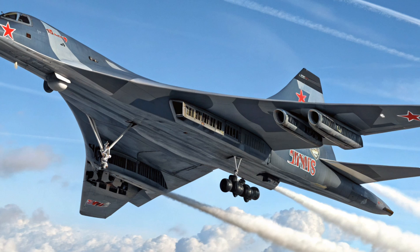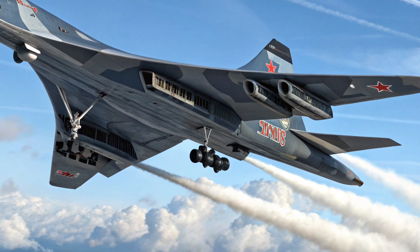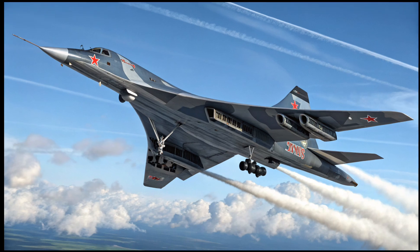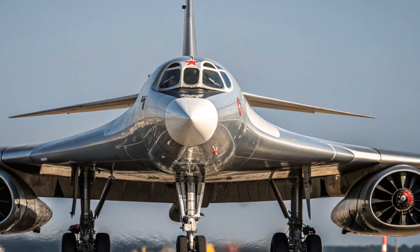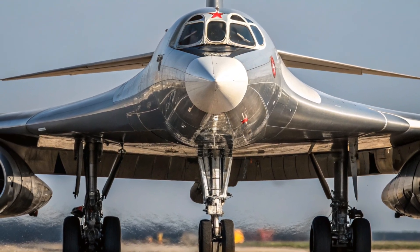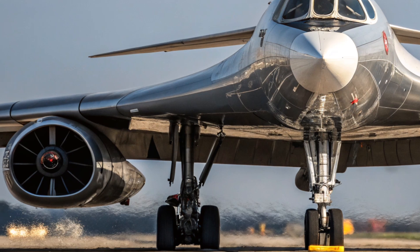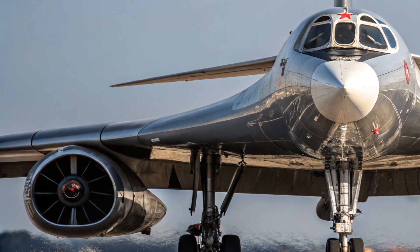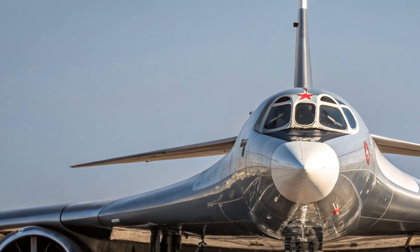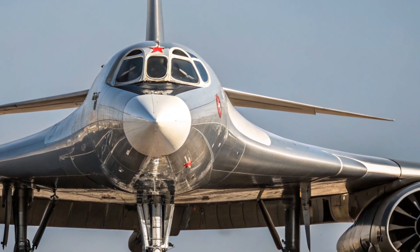The performance of the 2025 Tu-160M is where it truly shines. Powered by four massive NK-32-02 turbofan engines, this aircraft is capable of reaching speeds up to Mach 2.05, making it the fastest strategic bomber in active service. It can travel over 12,000 kilometers on a single load of fuel, and with in-flight refueling, its operational range becomes practically unlimited. The aircraft can carry up to 44 tons of payload, including conventional bombs, cruise missiles, and nuclear weapons. This staggering firepower, combined with its speed and range, gives it a strategic reach that few other bombers in the world can match, allowing it to strike targets across continents without ever entering enemy airspace.